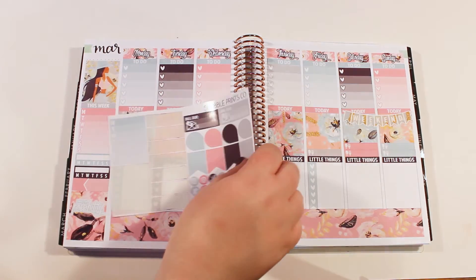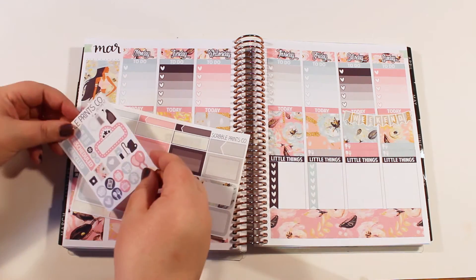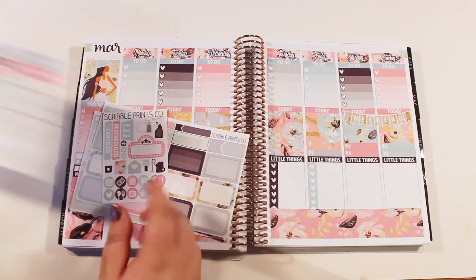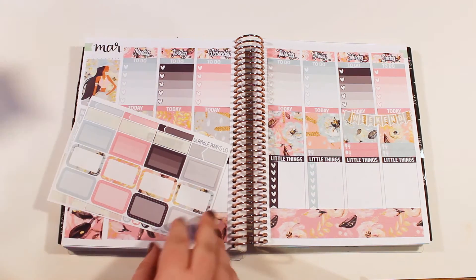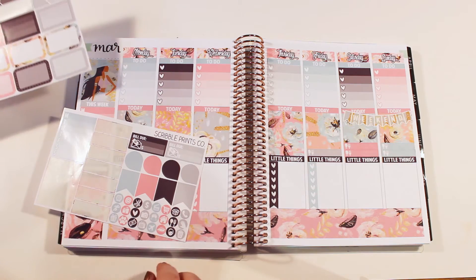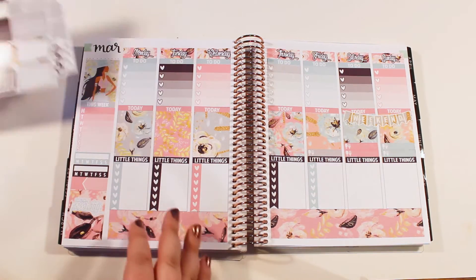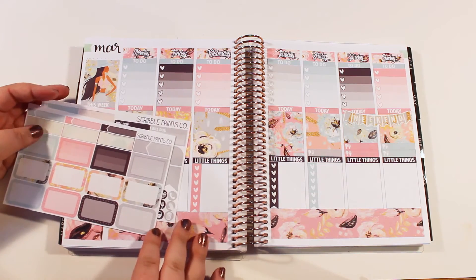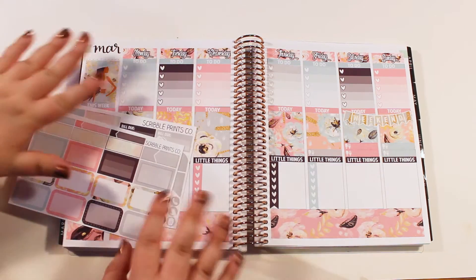I didn't even check to see if there was a little flag for those to kind of cover those up. Let me take a look — nothing there, nothing there. Yeah, there aren't any flags in this kit to cover that up. So that's okay. Alright, so it looks like we are on to deco, filling this in, and then also marking Vegas, baby.